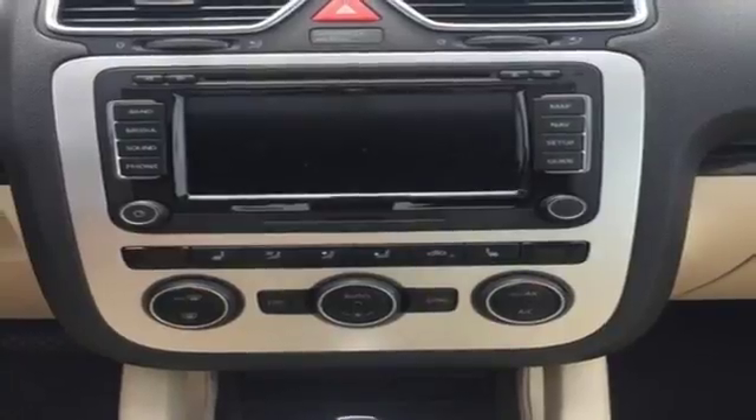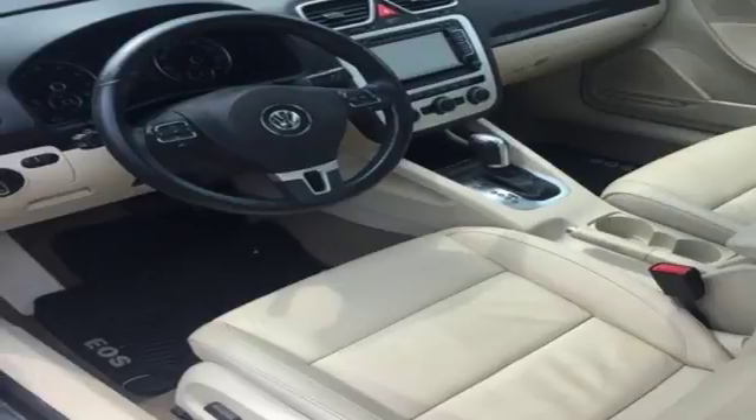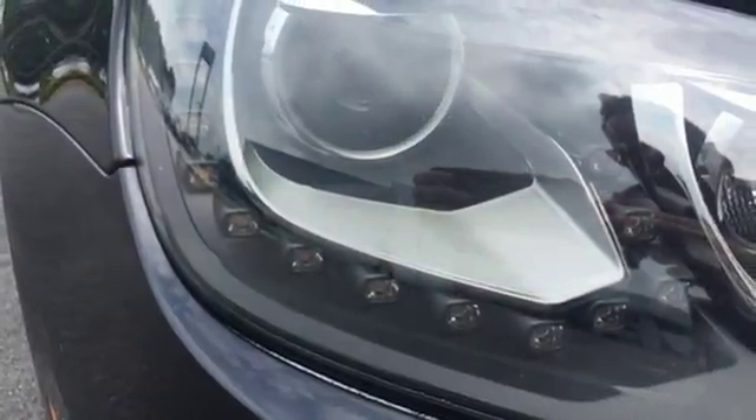With just one simple touch of a button, you'll be able to liberate your senses with this convertible. It's as versatile as it is fun. Take it for a test drive today.